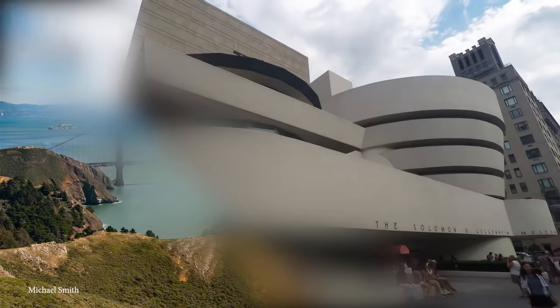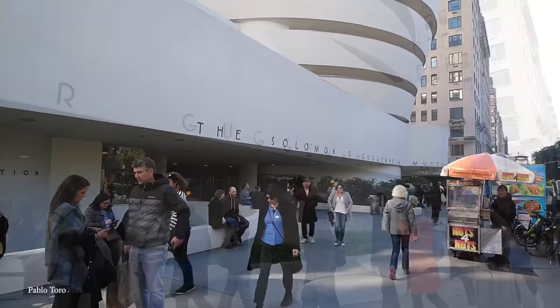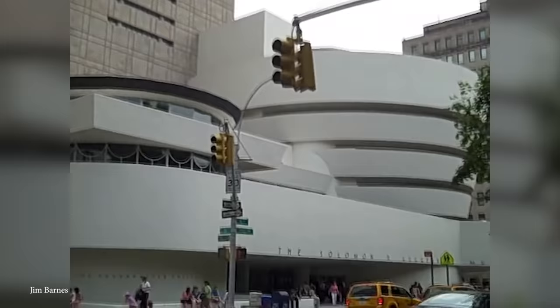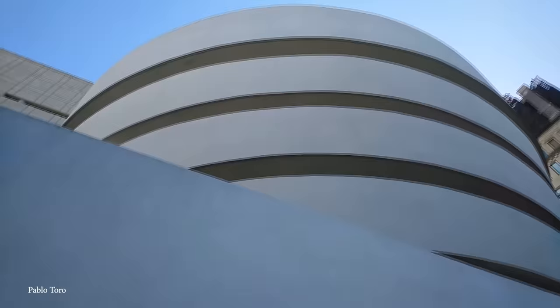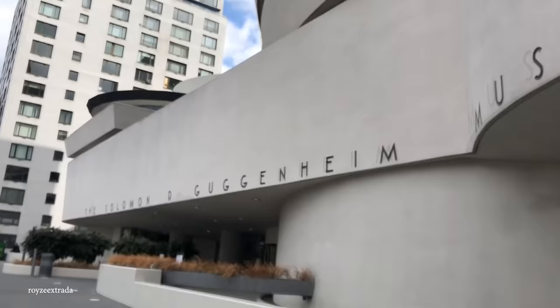Number 10: Solomon R. Guggenheim Museum. Moving back across the United States to the city that never sleeps is our next amazing feat of engineering — the Solomon R. Guggenheim Museum, more commonly known as just the Guggenheim. Easily one of New York City's most popular and memorable museums, it's also the city's most unique. The Guggenheim was designed by the late great Frank Lloyd Wright, but it wasn't completed until 1959 after his death. He came up with the brilliant idea for a cylindrical stack that doesn't look like anything else on the island of Manhattan.